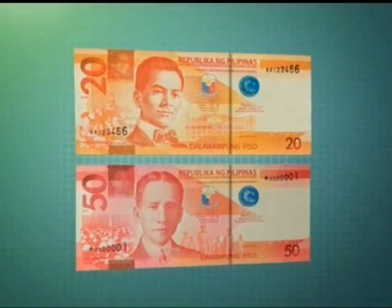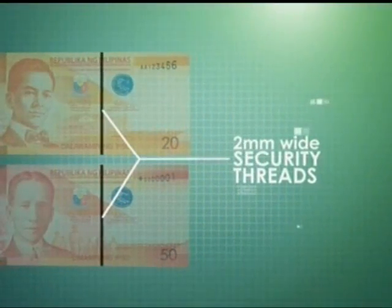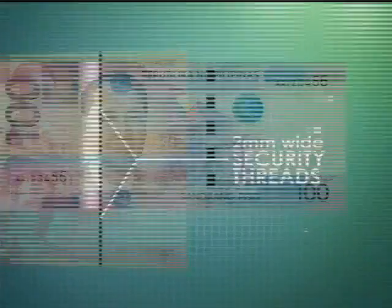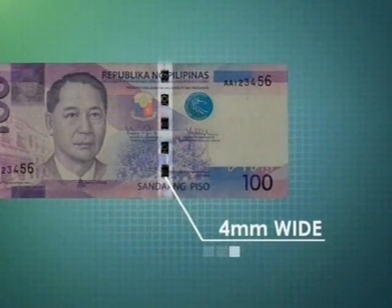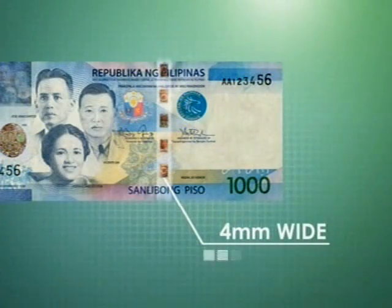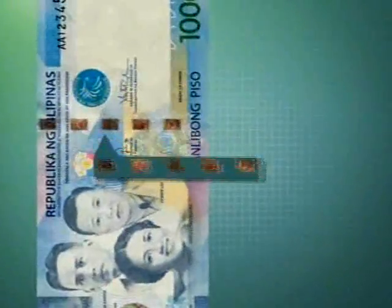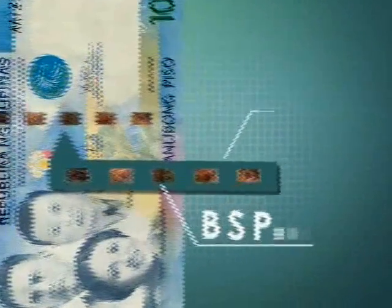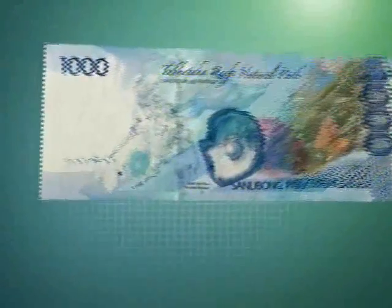Viewed against the light, both the 20-piso and the 50-piso notes have an embedded 2-millimeter-wide security thread that can be seen when the banknote is held against the light. A 4-millimeter-wide stitch-like metallic security thread is in the 100-, 200-, 500-, and the 1,000-piso notes. Viewed from different angles, its color changes from red to green. The front of the thread carries in clear text the initials BSP, together with the note's numeric denomination in repeated series. Likewise, the back of the thread is printed with the initials BSP, also in repeated series.